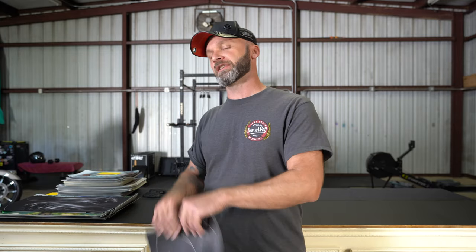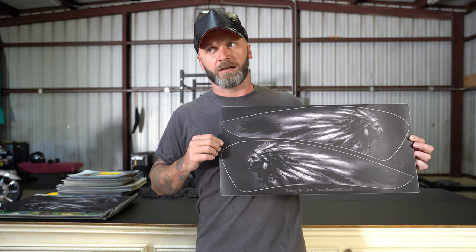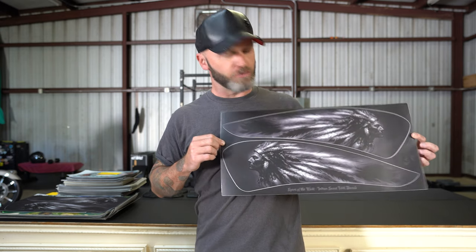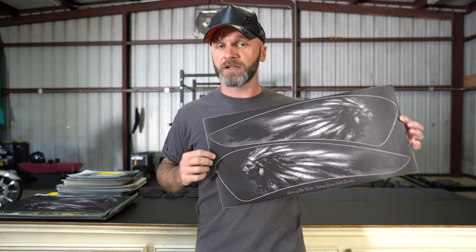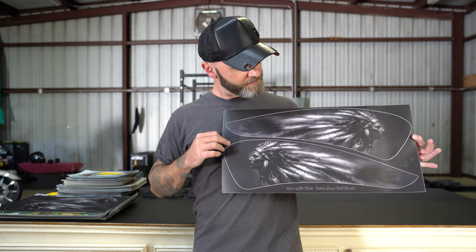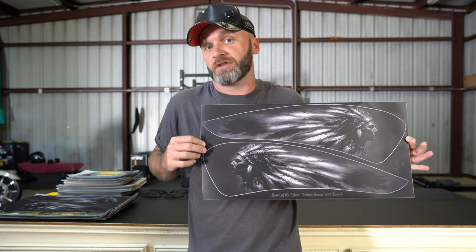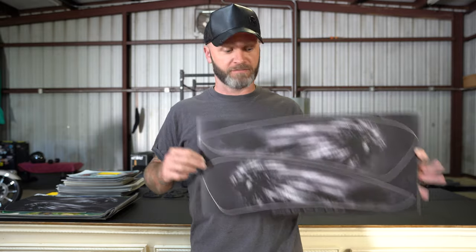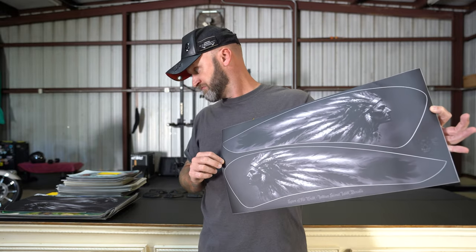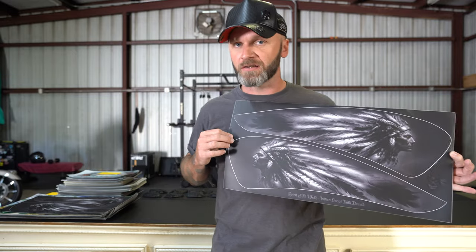The first thing I want to show you is these amazing Spirit of the West decals. They were meant for the Scout but they arrived too large for the tank. We do have them on the website in the right size for your Scout, but these — if you just want to stick them on a wall or a truck or wherever you like them — I've got two sets and they're going to be $10 each.